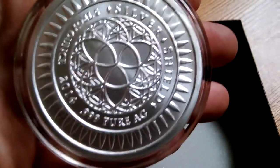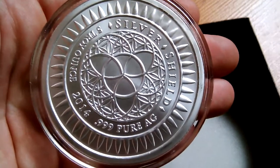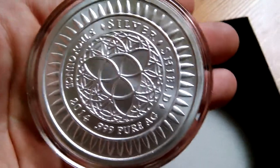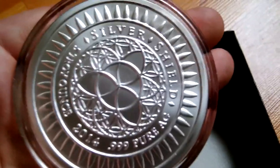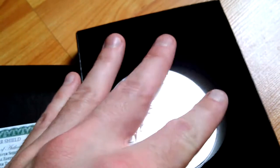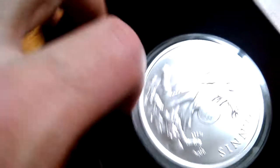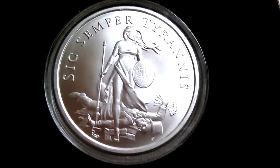This is the back — the obverse — you guys know this stuff more than I do. Silver Shield 2014, 999 pure AG. It really is a beauty, so I'll put it down. You guys take a look at it, I'll get some still shots of it, you know.